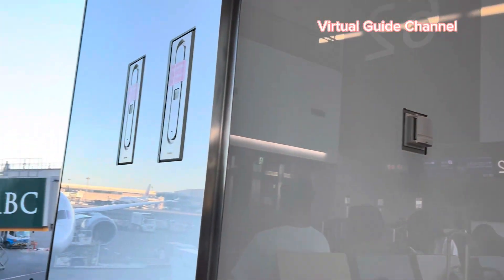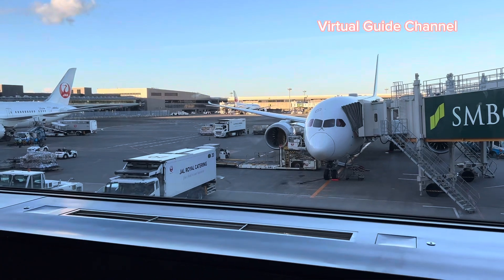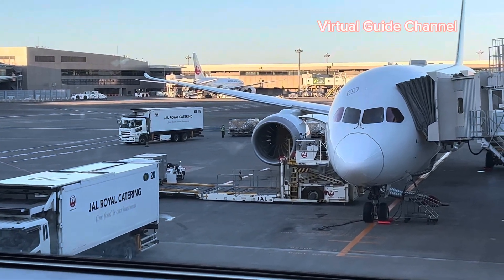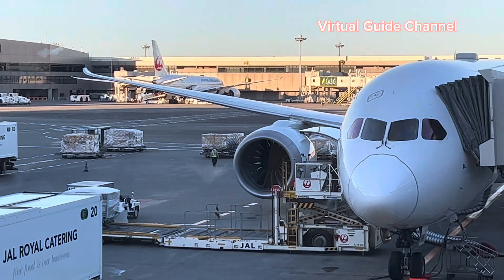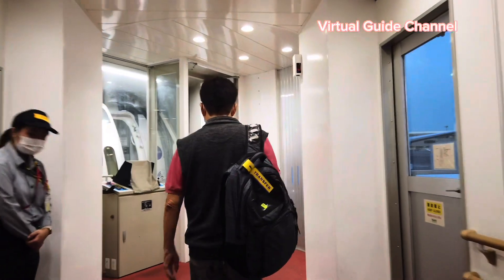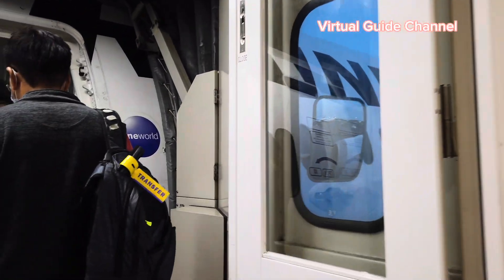I finally arrived at Gate 62 — it's time to board. There's a big green sign with 'SMBC' written on it at the boarding bridge — SMBC is a famous bank in Japan. A lot of staff are walking around the airplane before takeoff. During boarding, the staff bowed to us — it's a unique gesture in Japan to show respect and gratitude.